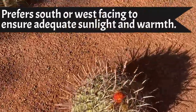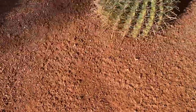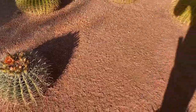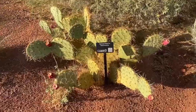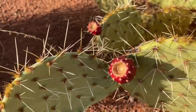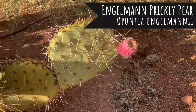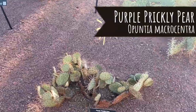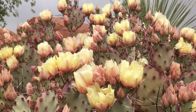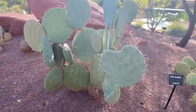Oh, here's a bloom on the fish hook — look at that, it's a pretty color. You can see the previous blooms; there's one left on there. This is the Engelman prickly pear. And the purple prickly pear — you can see the tips have that purple-lined edge. This is the dinner plate cactus.